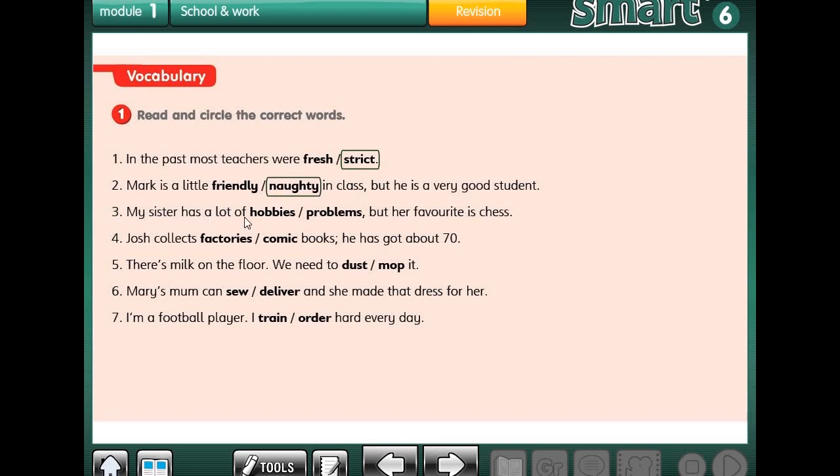Number 3: My sister has a lot of hobbies or problems, but her favorite is chess. What's the meaning of chess? Chess means chatranj. So is that a problem or a hobby? It's a hobby. Very good. Number 4: Josh collects factories or comic books. He has about 70. So it's comic books. Very good.